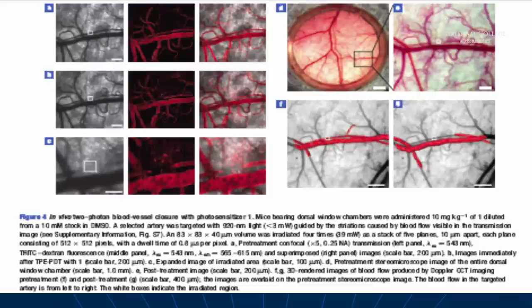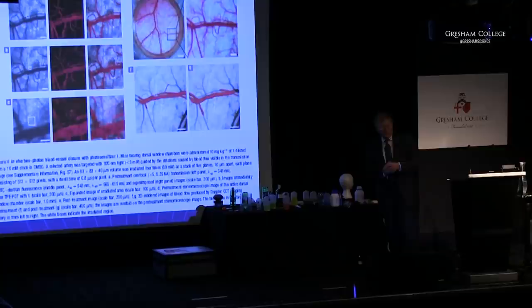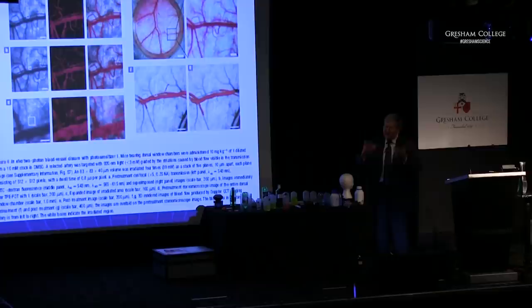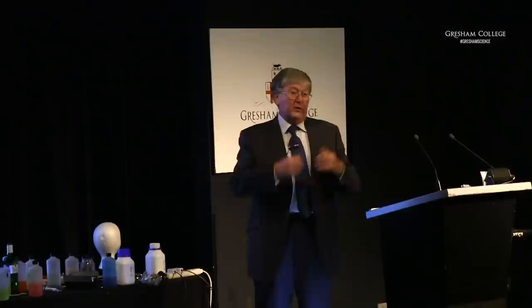Let me move to the last thing I wanted really to show you, to try and convince you that unconventional chemistry has application in the real world. This is the treatment of neonatal jaundice. We make new red blood cells all of the time and recycle the old ones by breaking them down and using the materials to make new ones.